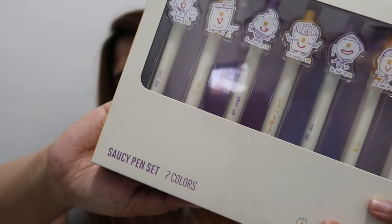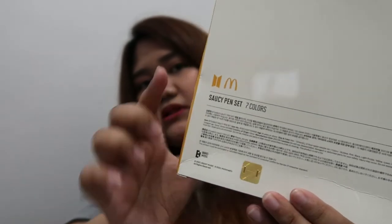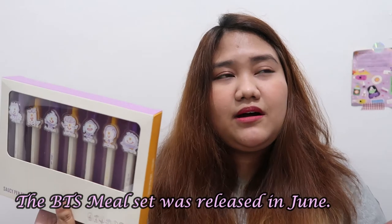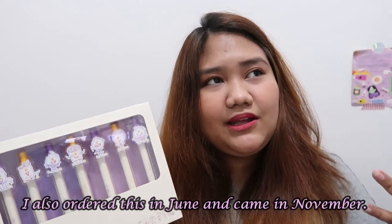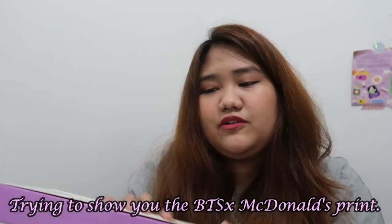Now let's go to the main event. You can see it's a Saucy Pen set — seven colors. It's a box with the McDonald's logo and the BTS logo. The McDonald's BTS set came out in June and I could have ordered it then, but it took until now — imagine, July, August, September, October, November — five months before I got it!